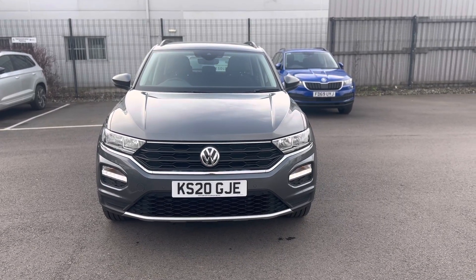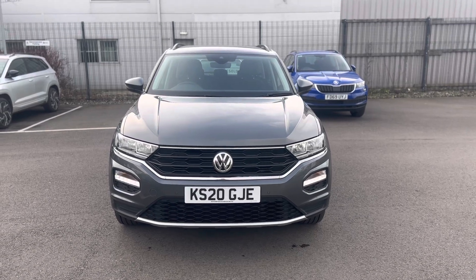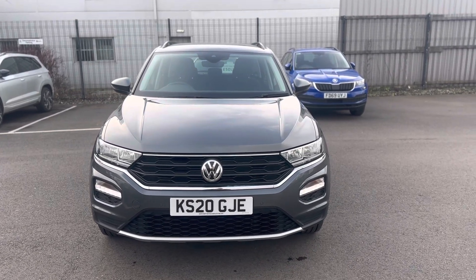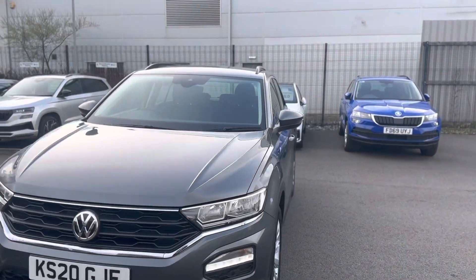Hello and welcome to DMK for Saylton Grimsby. Here we have the Volkswagen T-Roc 1.5 TSI Evo SE DSG in grey. To show you around a few features of the vehicle.